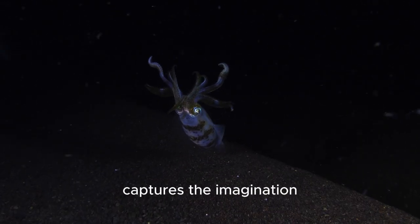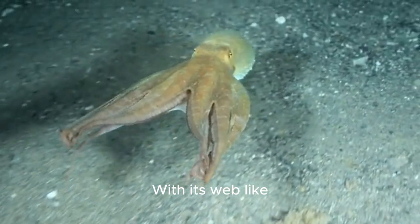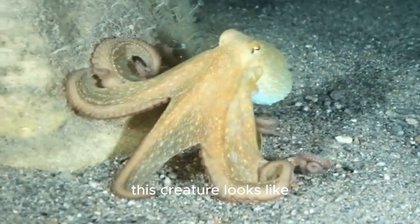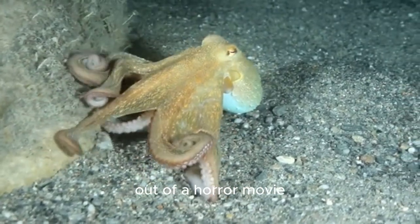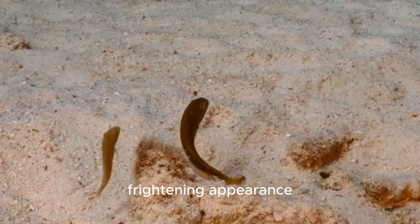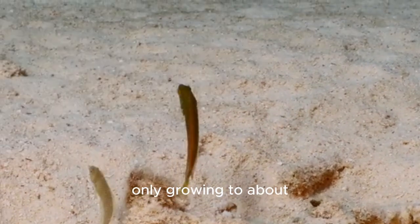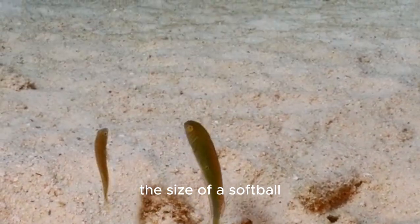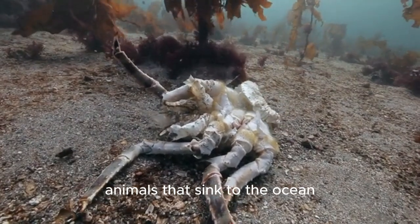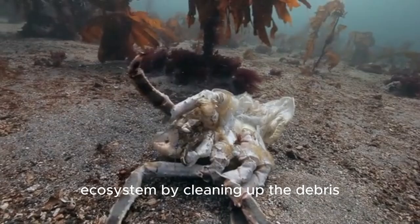But no creature captures the imagination quite like the vampire squid. With its web-like arms and terrifying red eyes, this creature looks like something straight out of a horror movie. But don't be fooled by its frightening appearance — the vampire squid is actually quite small, only growing to about the size of a softball. It feeds on dead animals that sink to the ocean floor and plays an important role in the ecosystem by cleaning up the debris.